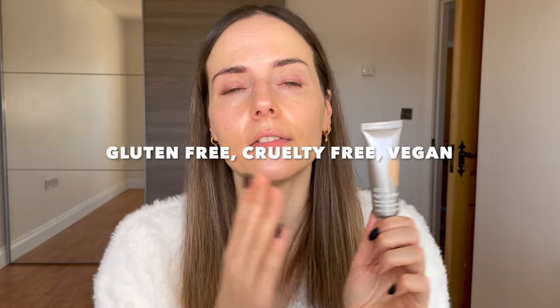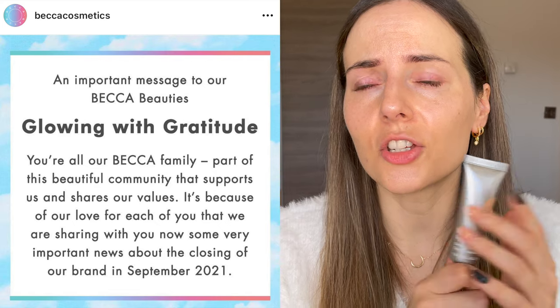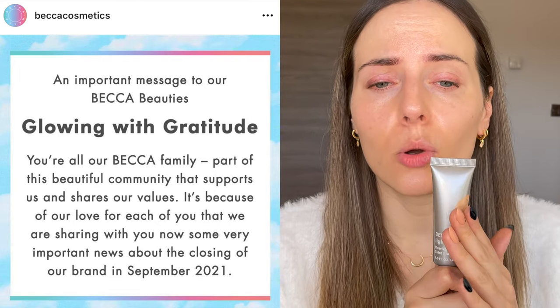Becca is such a great brand — it's gluten-free, cruelty-free, and vegan. Just this Wednesday I discovered that the brand is shutting their doors because of COVID. They're closing their business and I was so sad, because Becca makes such amazing products and it's so sad to see a brand like that go because of this pandemic. So if you use any Becca products and love something in particular, make sure to get it — they are leaving the market in September.